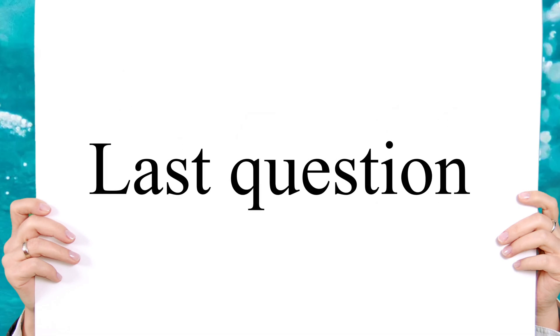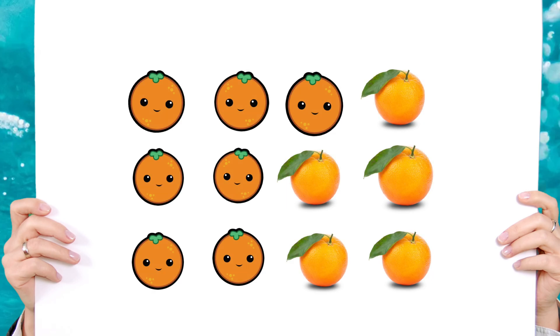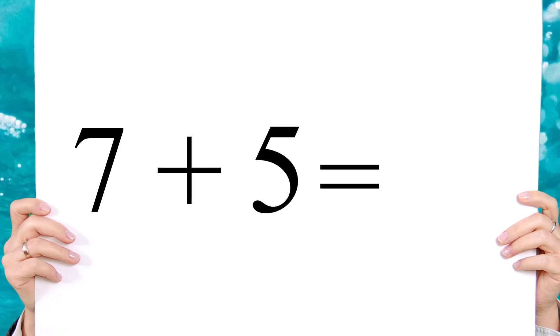Now the last question — you need to answer it correctly. Here are seven oranges. If you add five more, how many do you have? Seven plus five equals twelve.